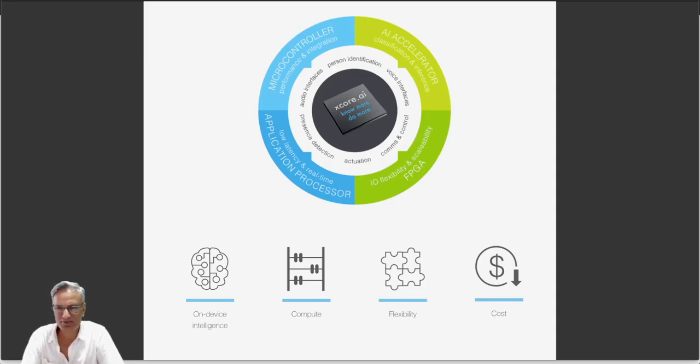Hi folks, Lance from Runtime Recruitment. Hope you're having a good time wherever you are. Another quick video — this time we're going to talk about machine learning, in particular TinyML.